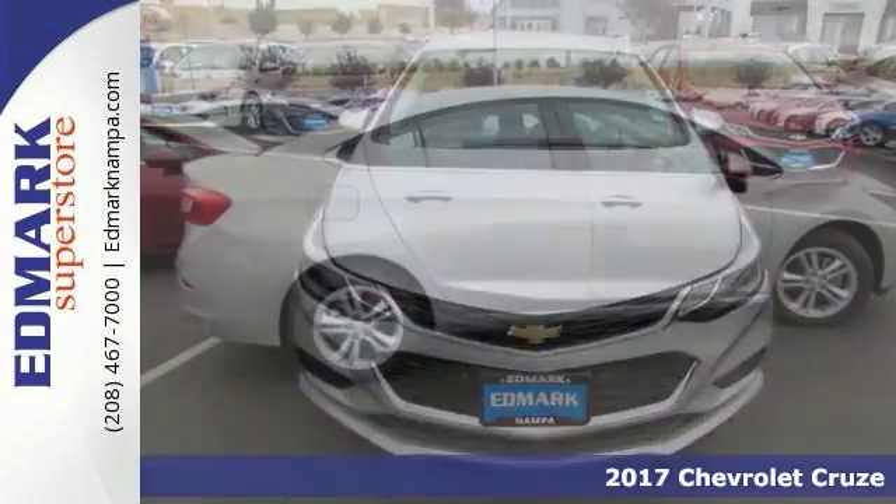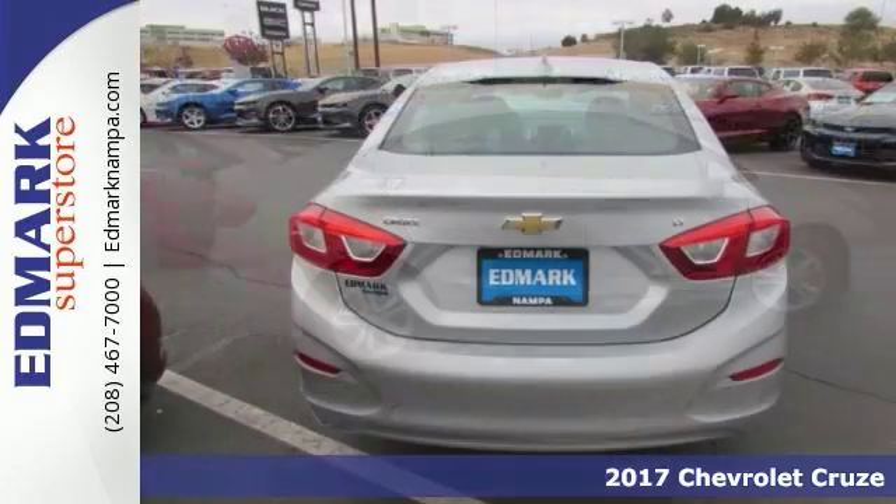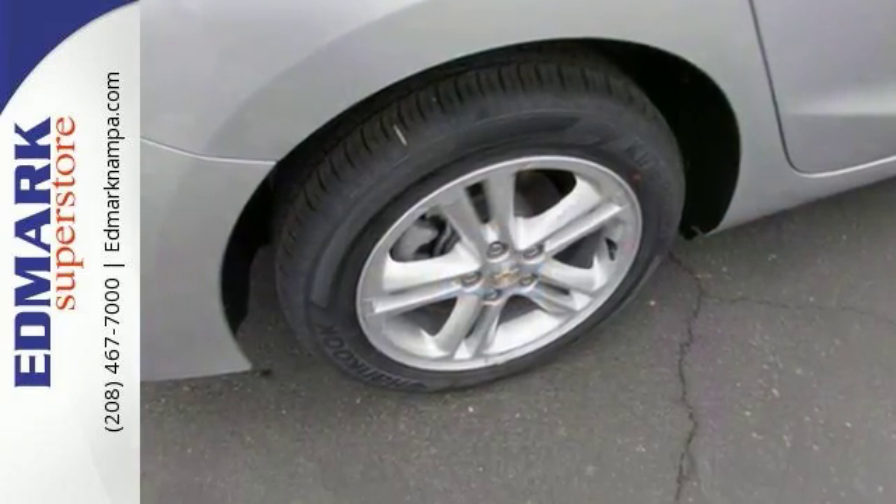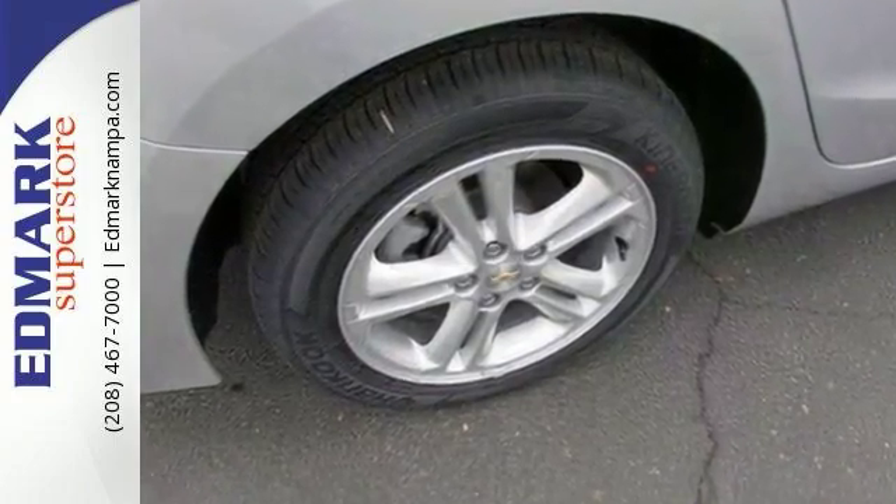Economy and reliability come together in this fantastic 2017 Chevrolet Cruze LT. You get some nice features like Bluetooth connection, backup camera, and heated mirrors. It also comes with keyless entry and navigation from telematics.